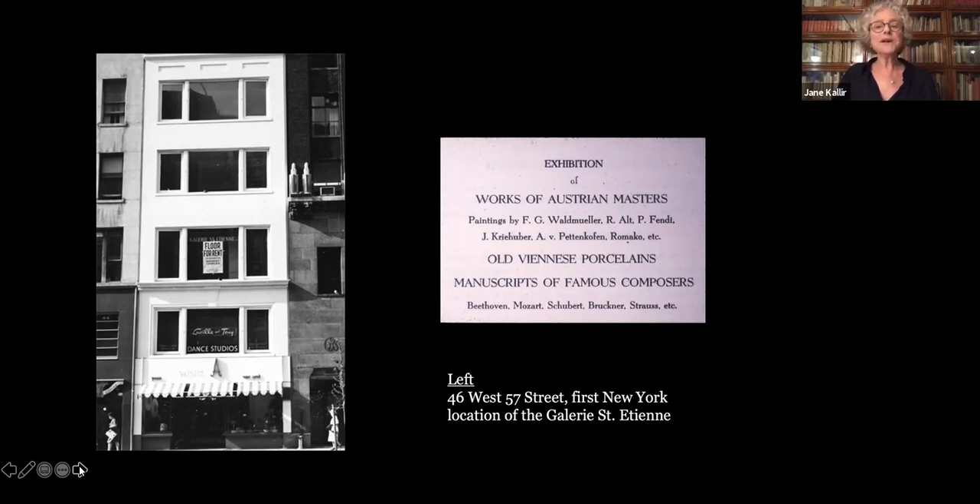The Gallery Saint-Étienne on West 57th Street opened in November 1939 with an exhibition of classical Austrian masters complemented for good measure by Viennese porcelain and a selection of major musical manuscripts. My grandfather pulled out all the stops, or so he thought, and the presentation surely would have been a hit in Vienna. However, in New York, it was a complete flop. The Herald Tribune called the show a 'quaint display.'